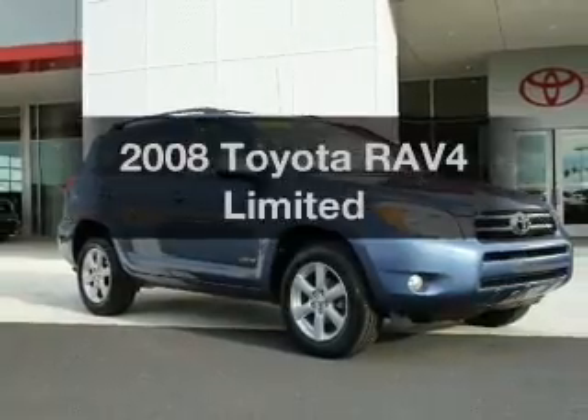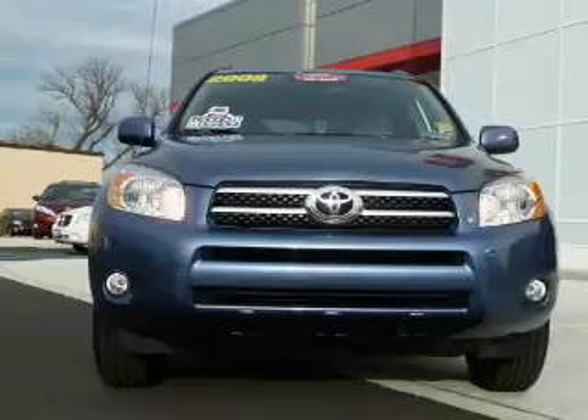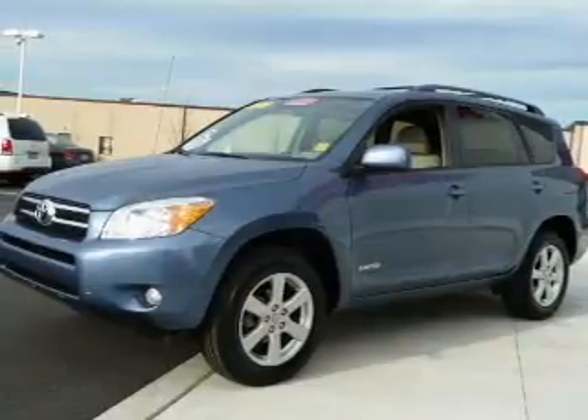Get noticed in this 2008 Toyota RAV4. Everything you need under one roof with this great vehicle, with an efficient four-cylinder engine connected to a smooth shifting automatic transmission.